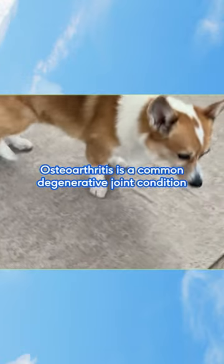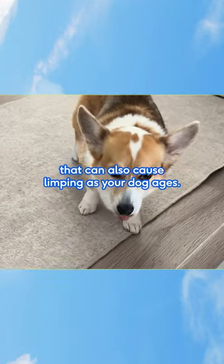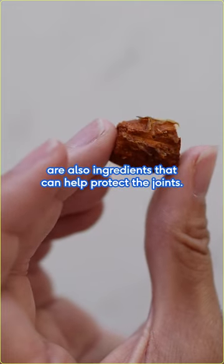Osteoarthritis is a common degenerative joint condition that can also cause limping as your dog ages. Green-lipped mussels and turmeric are also ingredients that can help protect the joints.